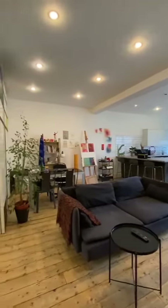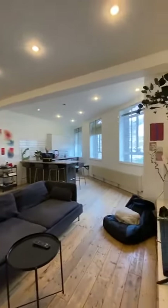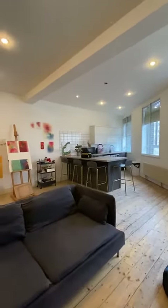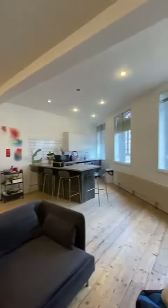Welcome to Cal Cross Street. This is a one-bedroom apartment positioned on the first floor of a converted building. Just coming through the small hallway to this very nicely portioned reception room.